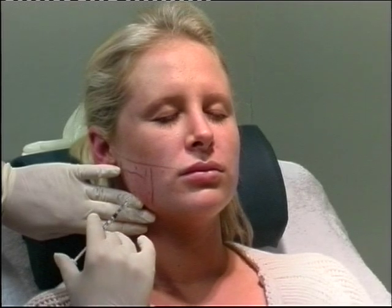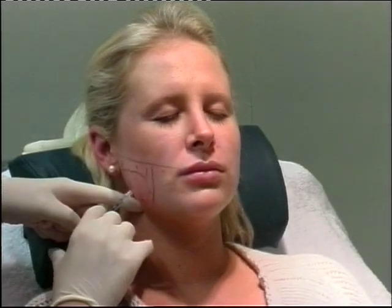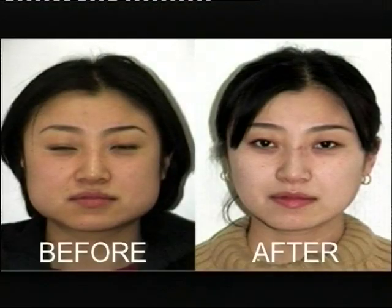It works by blocking the chemicals that activate muscles in the lower face. Injecting small blebs of the solution into these muscles relaxes and shrinks them, creating attractively softer, refined, more feminine contours.